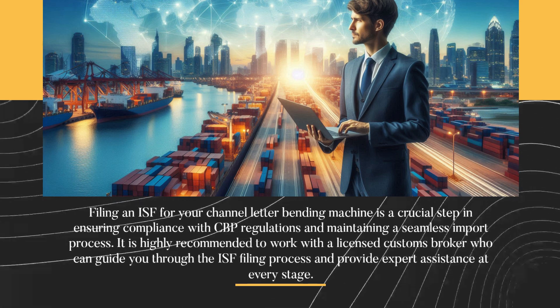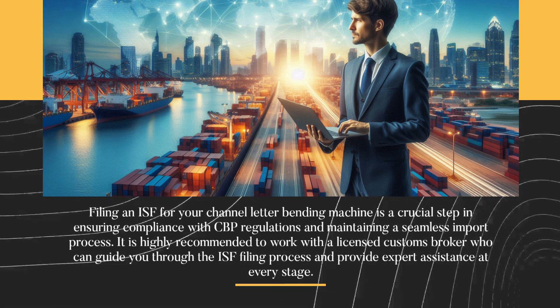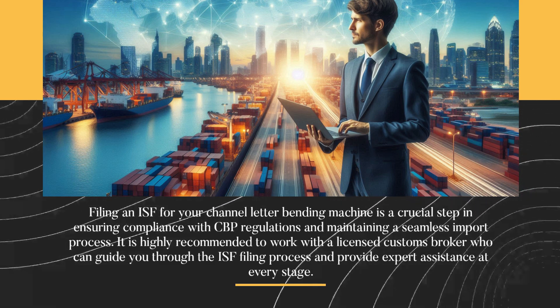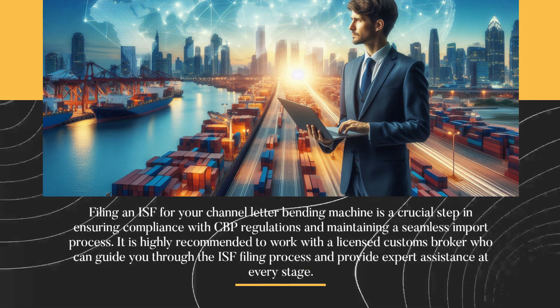Filing an ISF for your channel letter bending machine is a crucial step in ensuring compliance with CBP regulations and maintaining a seamless import process. It is highly recommended to work with a licensed customs broker who can guide you through the ISF filing process and provide expert assistance at every stage.